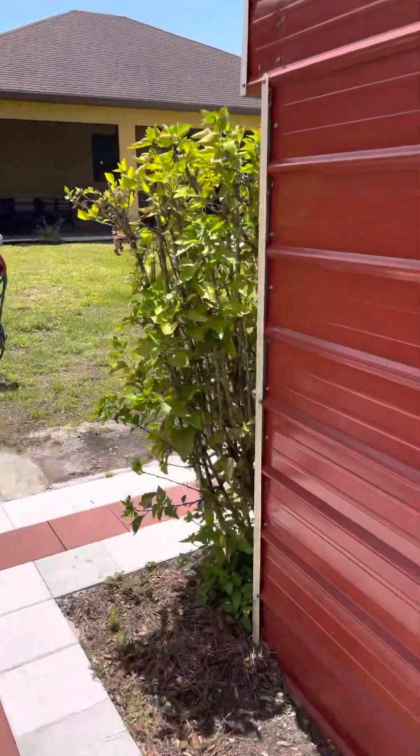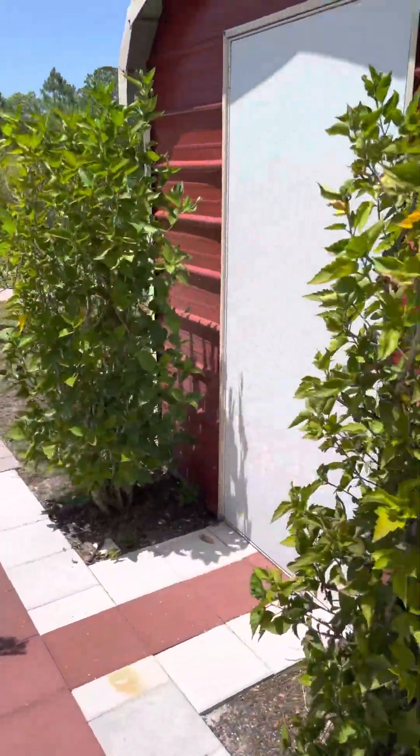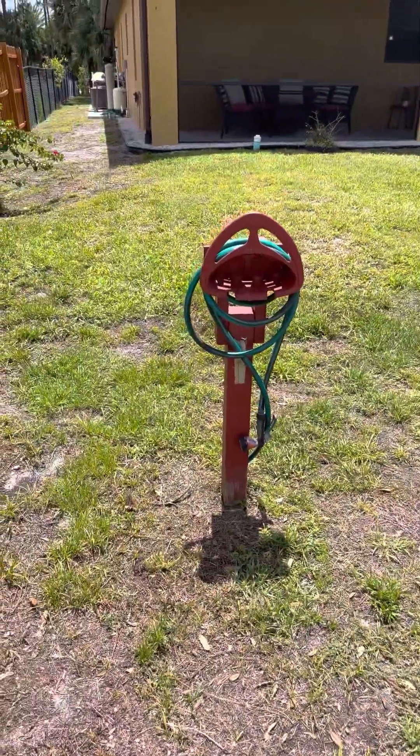This shed will stay along with all the tools. There's rosemary and another watering station.